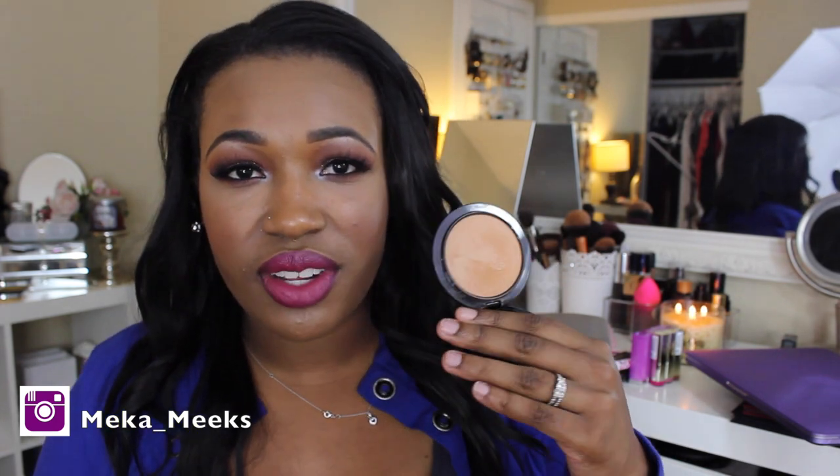To set all over my face, this is an oldie but a goodie. I've been using this for years. It is the MAC Mineralize Skin Finish Natural in the shade Medium Deep. I use this to set all over. It keeps my makeup in place and gives me a nice matte finish without looking cakey or powdery. I hate that powdery look, and this does not do that for me.